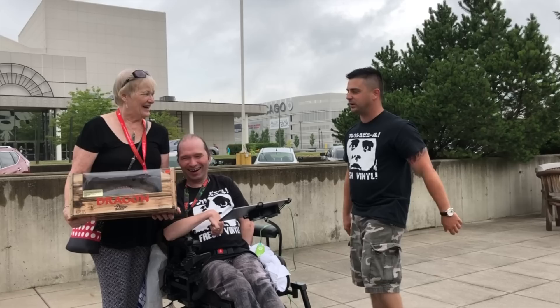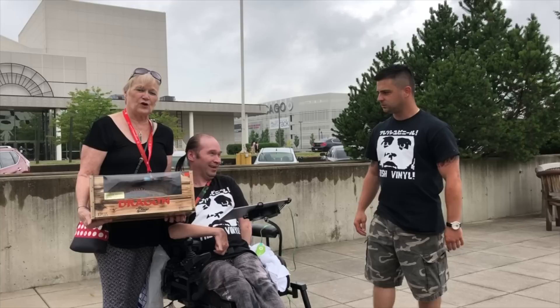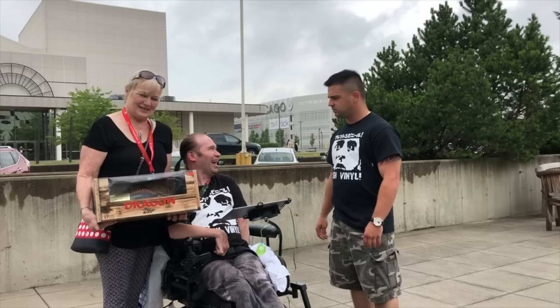First up, we got Eric Glasgow here. Eric found a rare Harryhausen dragon — it's one of 3,000 — and he's been looking for this for a long while. This is from the Seventh Voyage of Sinbad.